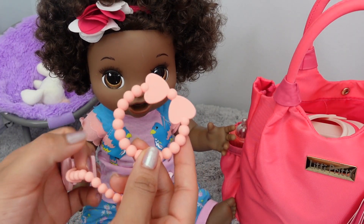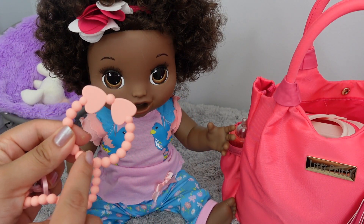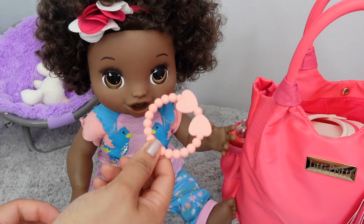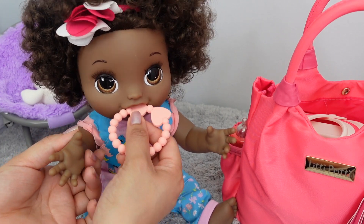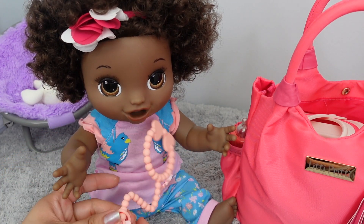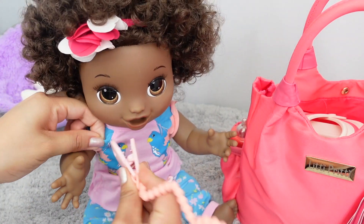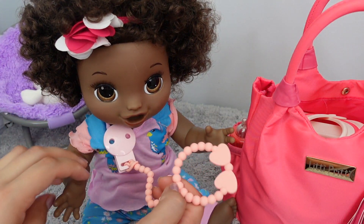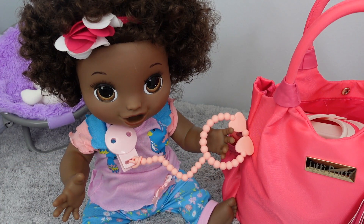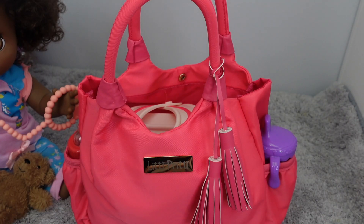This doesn't have a pacifier, but you could attach a pacifier to it if you wanted. Basically this is just a little toy for your baby to chew on, especially when they're teething. All you have to do is put it right here on their little shirt, and then they can have their little toy to play with anytime they want. Now I'm going to show you the rest of the things we're going to pack for Baby Sierra.